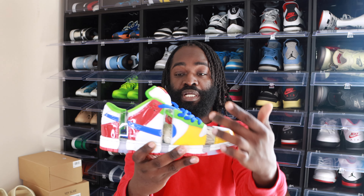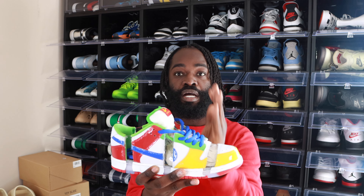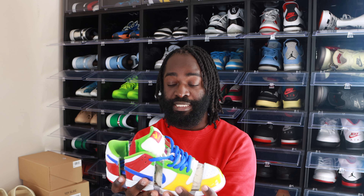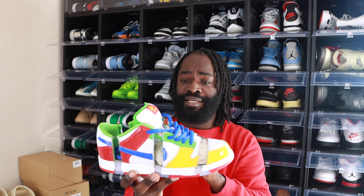Pretty much, what you see — the lines in the shoe, the cut — from my understanding, Nike told them it's not approved, so they had to go ahead and cut the shoes up, rip them up, destroy the shoes, and get rid of them. It was only one pair that was released. They won the auction for $30,000. Sandy — a lot of people say it's a great backstory behind the SB dunks.